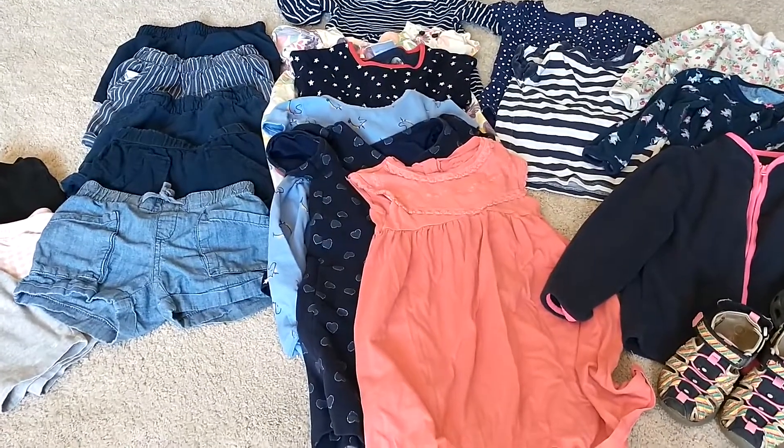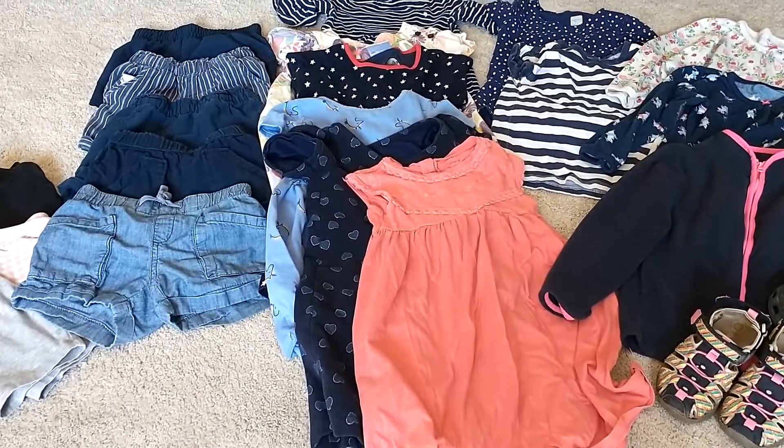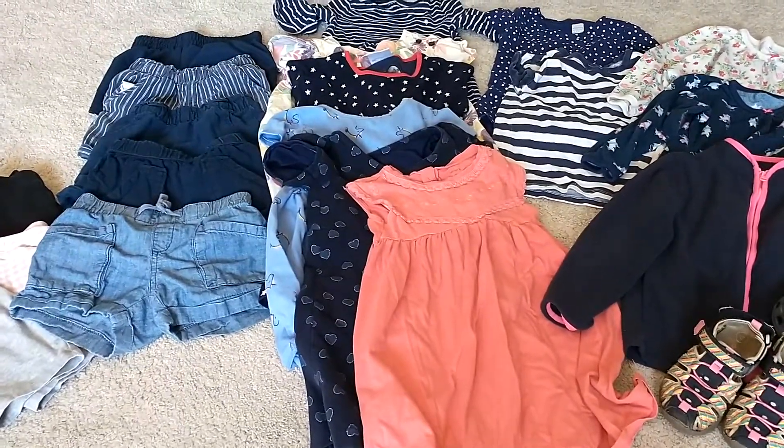Welcome back to Simple Home and School. This is a channel for homeschool flip-throughs, reviews, and simple living.